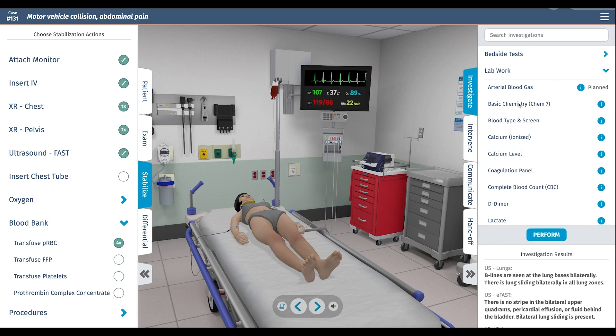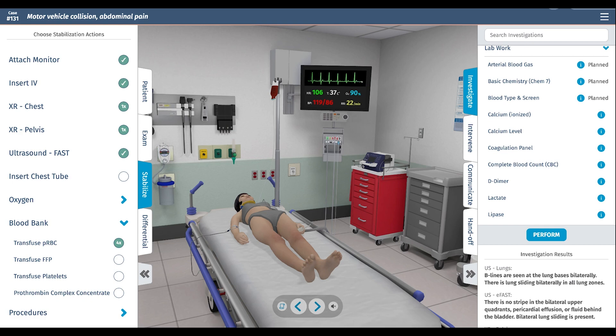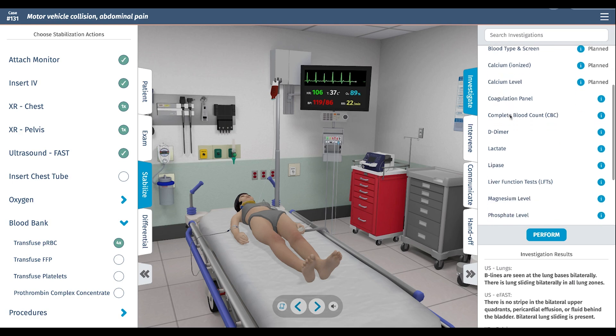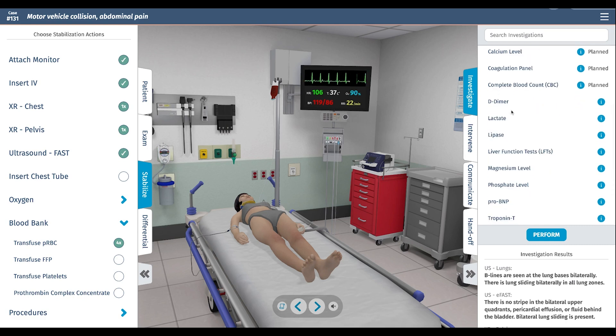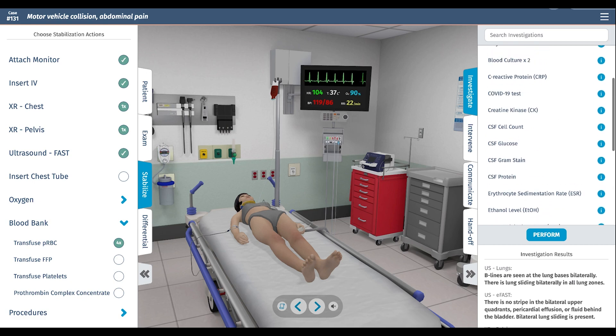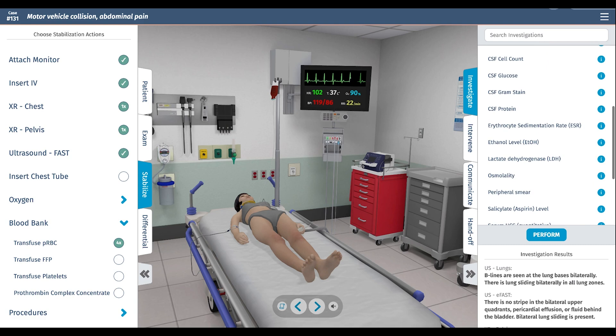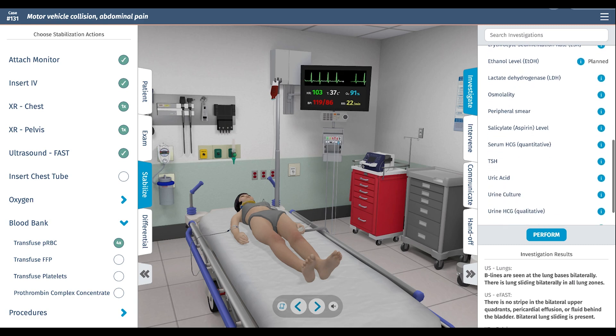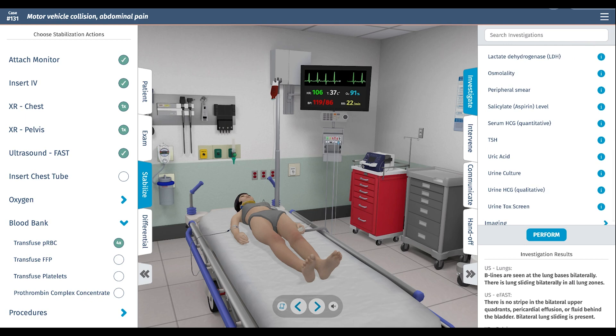For lab work, it's reasonable to check an ABG to see how acidotic she is. We want a chem panel, type and screen for future blood, ionized calcium since levels can drop with massive transfusion, a coag panel since she's at risk for DIC, a complete blood count, lactate to monitor resuscitation, LFTs, troponin to look for blunt cardiac injury, a UA to look for renal injury, and an ethanol level, which is standard at a level one trauma center for national statistics.